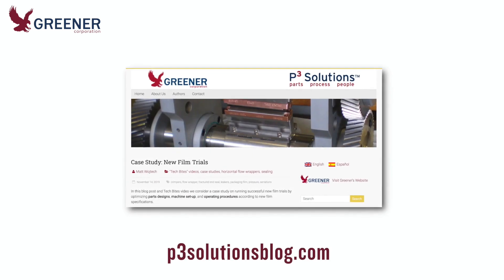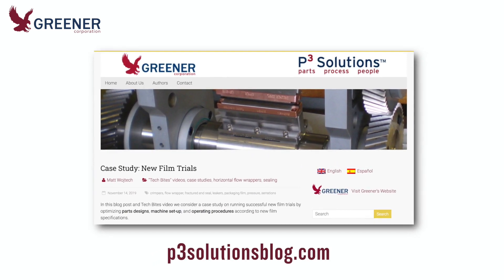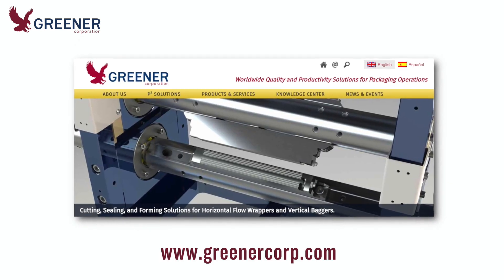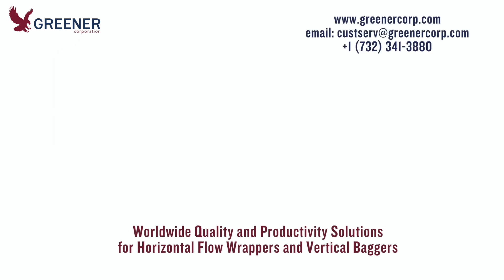For more information on the variables we have outlined and on solutions to establish and maintain repeatable quality and productivity across a broad scale, visit Greener's p3solutionsblog.com, our website, or contact Greener Corporation. We develop and deliver solutions worldwide.